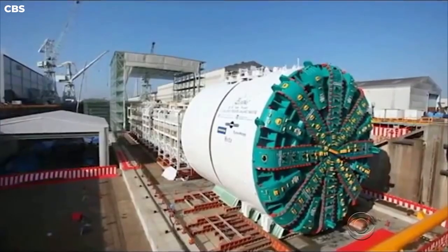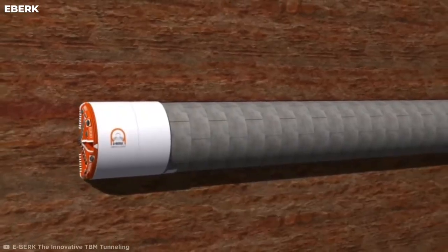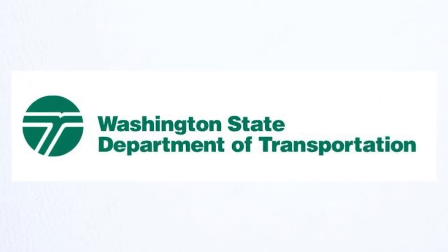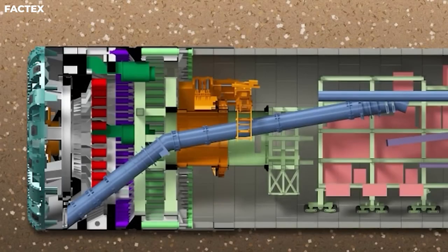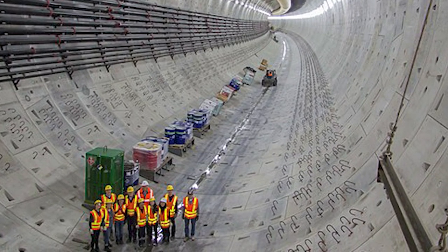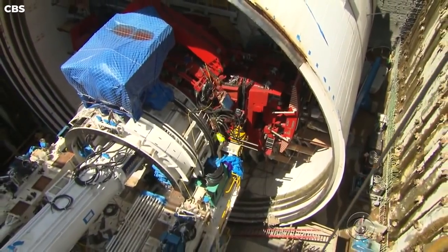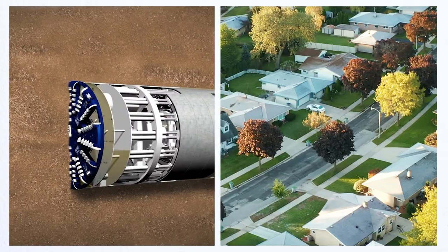Number 19: Bertha. Bertha is the world's largest tunnel-boring machine. This gigantic digger, created specifically for the complex Alaskan Way Viaduct replacement project of the Washington State Department of Transportation, became a symbol of invention, perseverance, and human ingenuity. Bertha stood at an impressive 326 feet in length and 57 feet in diameter, making it slightly taller than the Statue of Liberty. The drill weighed 6,700 tons — that's as heavy as 45 American houses.